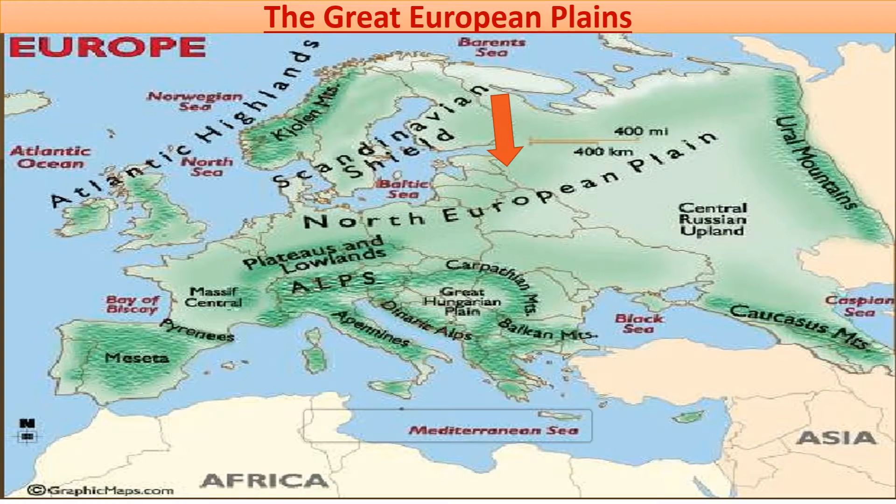Other prominent plains are the Plains of Andalusia in Spain and the Plains of Lombardy in Italy. The Pyrenees Mountains run along the southern border of France and separate France from Spain, whereas the Ural Mountains form the natural barrier between Asia and Europe.